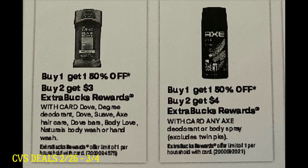I believe our insert coupons for Axe did expire. Some stores out there do take expired coupons but mine does not, so keep that in mind. Some of you have Fetch Reward rebates as well, so keep checking your rebate apps — that could still make for an awesome deal, especially with the buy two, earn a $4 extra buck.